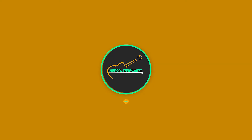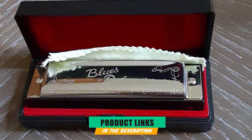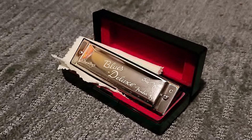At the first position of our list, we have the Fender Blues Deluxe Harmonica. Fender is one of the most popular music and instrument brands in the world. Many people associate Fender with guitars, however they produce a variety of instruments, including harmonicas. Fender was established in 1946 and has supplied beginner, intermediate, and professional players with quality instruments.